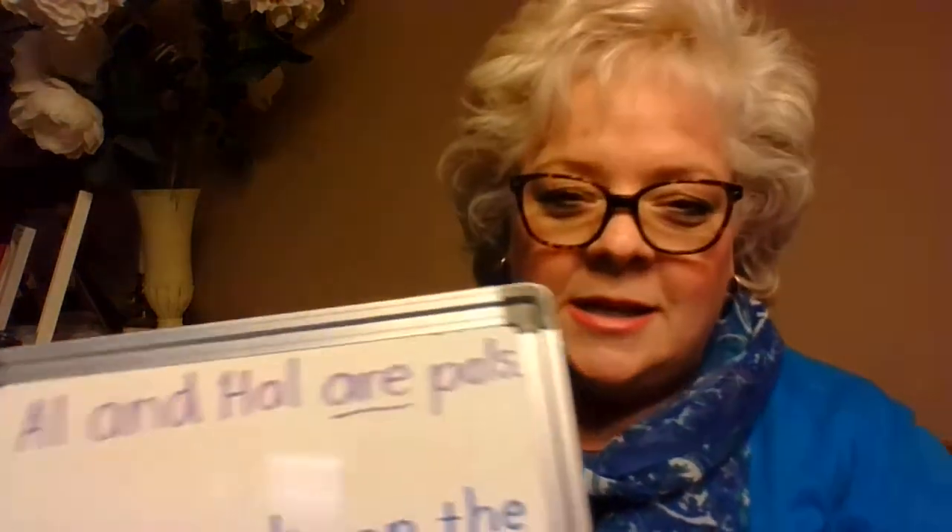Hi boys and girls, Mrs. Tento here. We need to continue on our second part of our reading lesson for this week. Put these on to protect my eyes from the blue rays. We did not put our sentences on our board work the other day, yesterday, so I'm going to show us a sentence to start with and we're going to go ahead and read this.